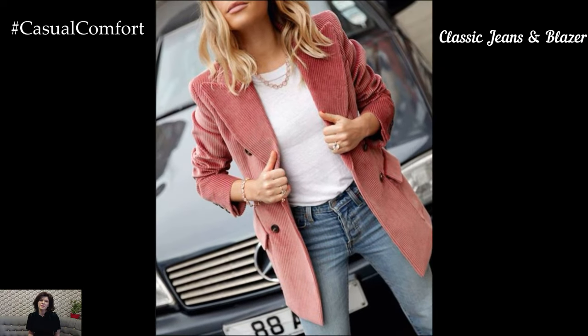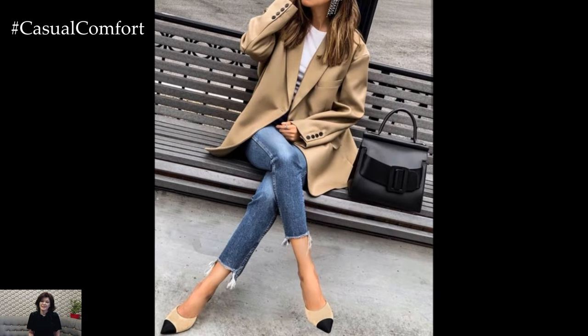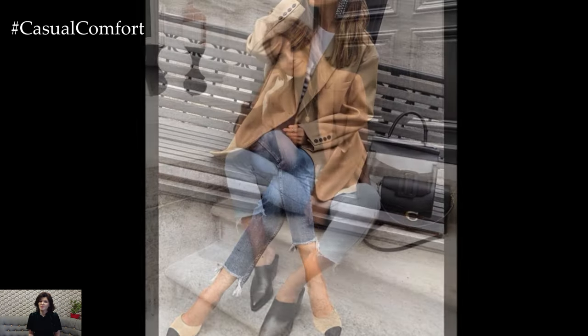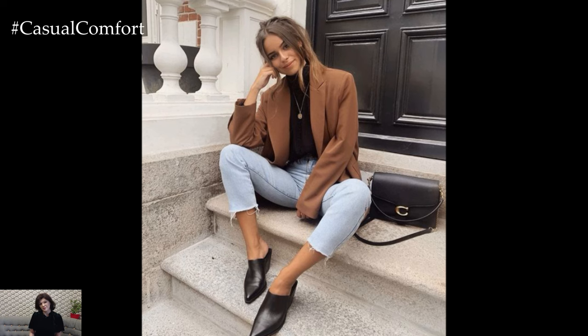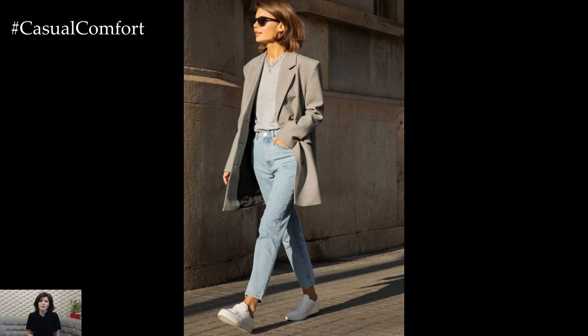Let's start with a timeless combination that never fails: jeans and a blazer. This outfit is the perfect blend of casual and professional, making it ideal for Casual Friday. Choose a pair of well-fitted, dark-washed jeans for a polished look. Avoid overly distressed or ripped jeans, as they might be too casual for some workplaces. Pair your jeans with a crisp white blouse or a simple tee for a clean, classic base.